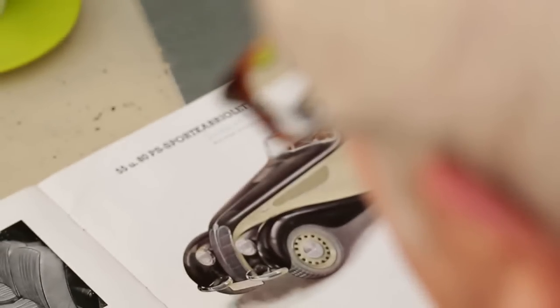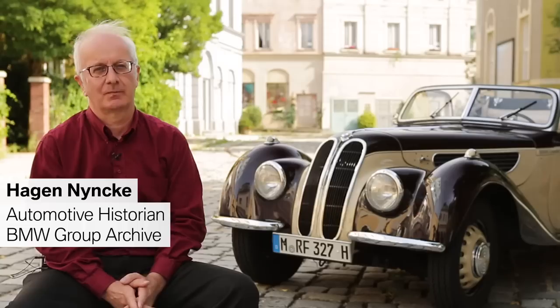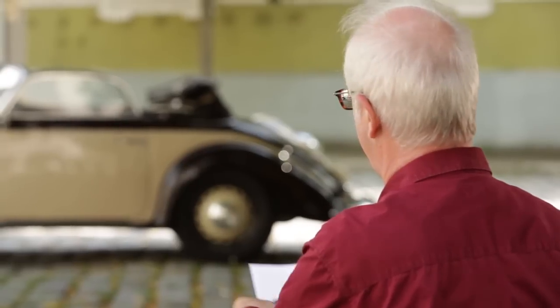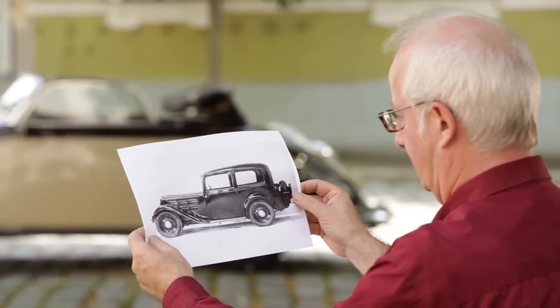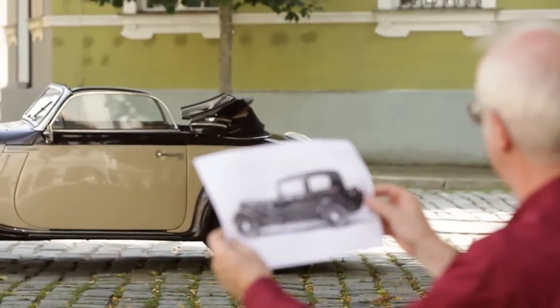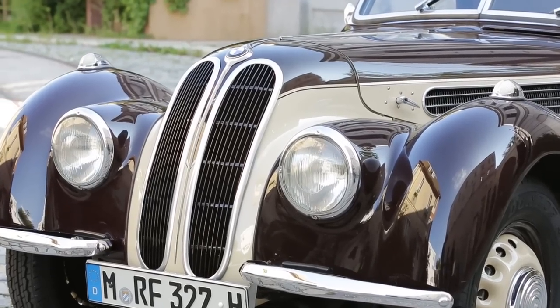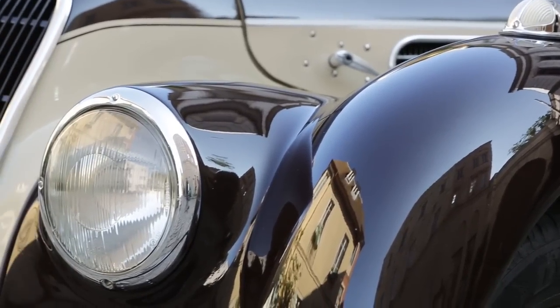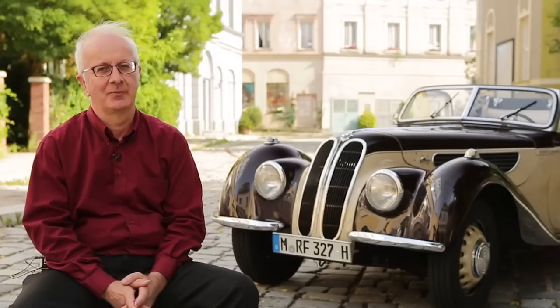With this vehicle, we have a completely different design language than what was previously used. Before, bodies were always shaped like a box — just straight lines. But suddenly there is a vehicle with soft, flowing lines, shown in a very stylish package.